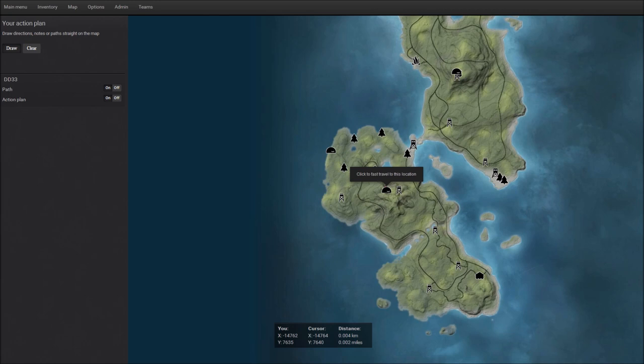I like to have my tent at least 200 meters away from where my stand is at. That way, all the animals at my stand won't be interfered by my spawn point. Here I have my stand at X negative 14764 and Y 7640.